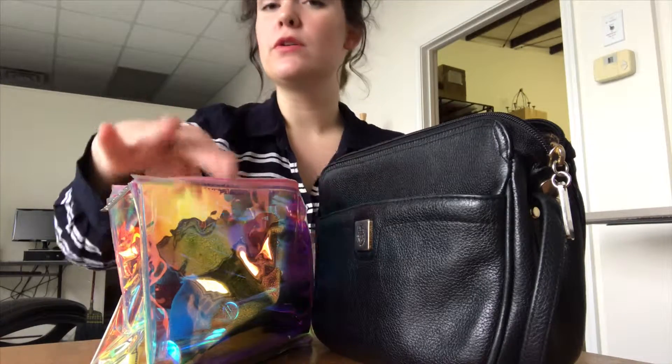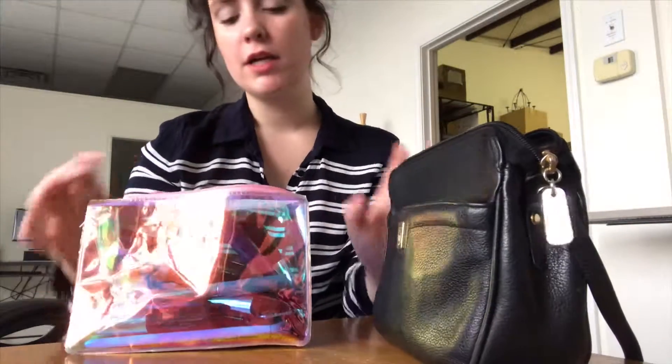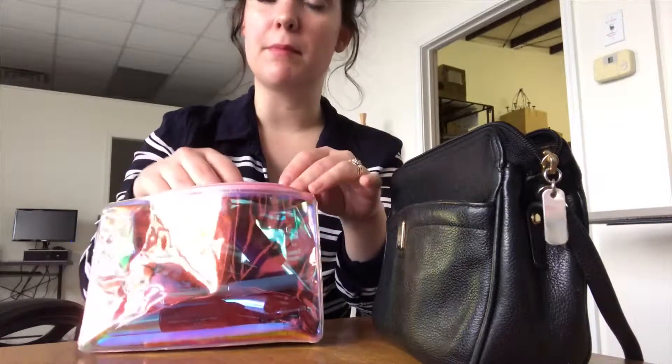Greetings and salutations. I'm going to show you what is in my travel work makeup bag and my purse, because I have a lot of makeup. I'm just going to do lips today — just lipstick.